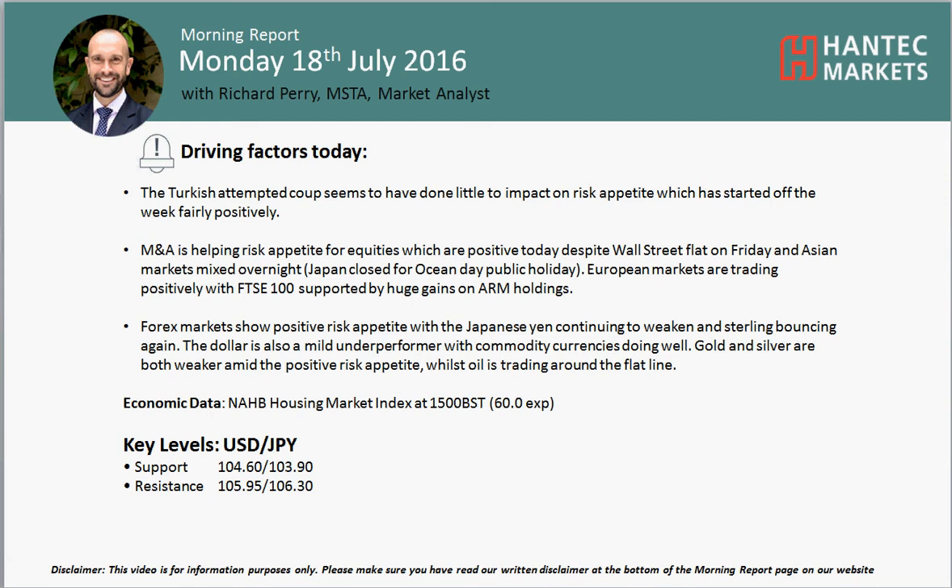Hi and welcome back to my Morning Report. Charles Sparrow on Monday the 18th of July with the Mirwich Pair Market analyst at Hantech Markets.